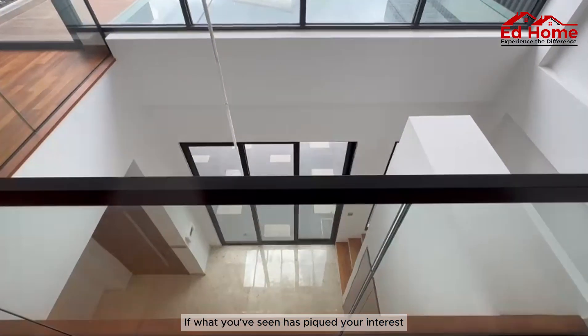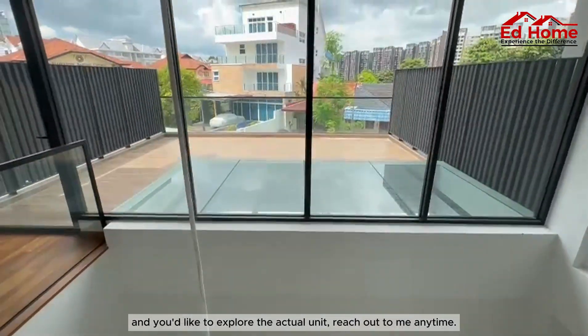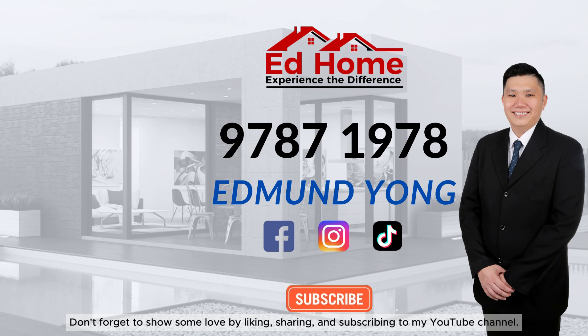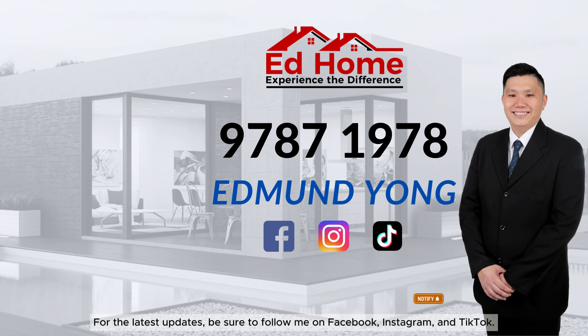If what you've seen has piqued your interest and you'd like to explore the actual unit, reach out to me anytime. Don't forget to show some love by liking, sharing, and subscribing to my YouTube channel. Hit the notification bell to stay tuned for future videos. For the latest updates, be sure to follow me on Facebook, Instagram, and TikTok.